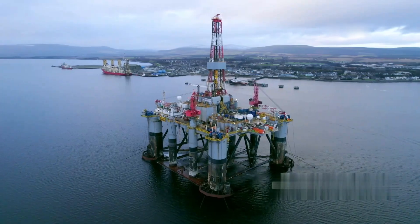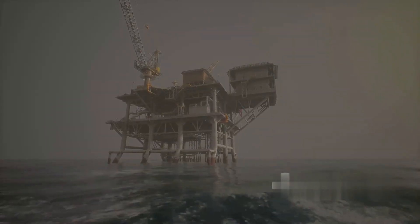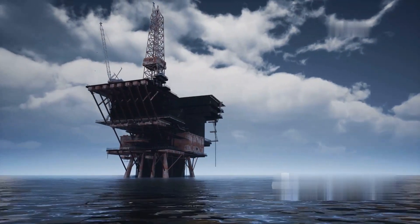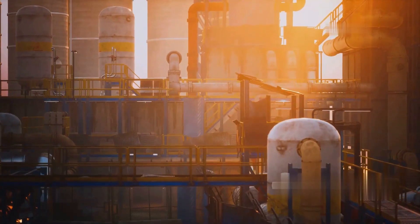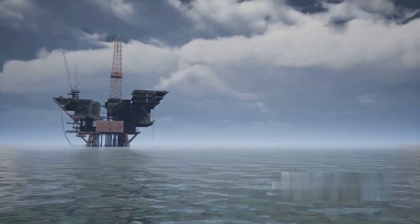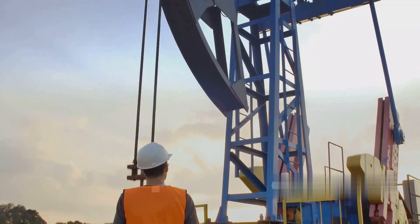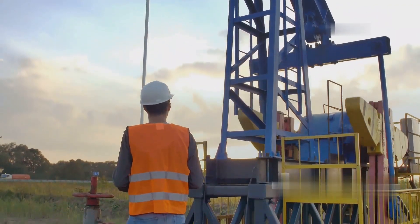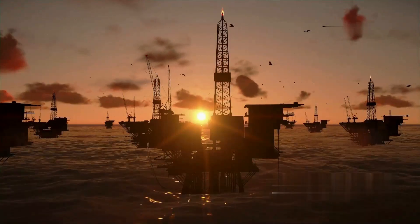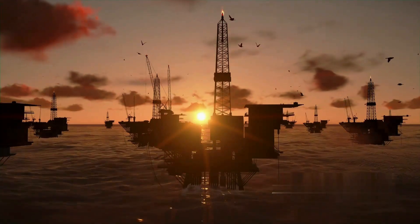Offshore oil production is an intricate and highly technical process, starting with geological explorations to identify potential reservoirs beneath the ocean floor. Advanced drilling techniques and state-of-the-art rigs extract the crude oil, which then undergoes initial processing to separate, dehydrate, desalt, and stabilize it. The oil is then transported via pipelines or tanker ships to onshore refineries. This entire operation combines engineering prowess, environmental stewardship, and rigorous safety practices to harness a vital energy resource — a testament to human ingenuity in meeting global energy demands.